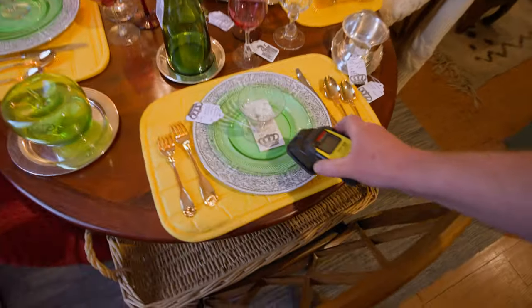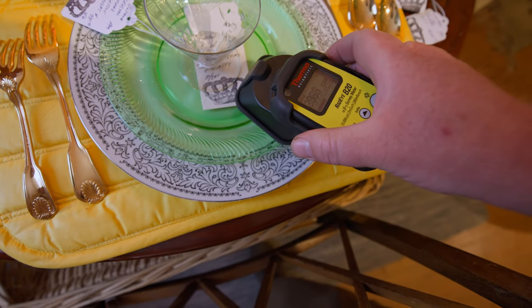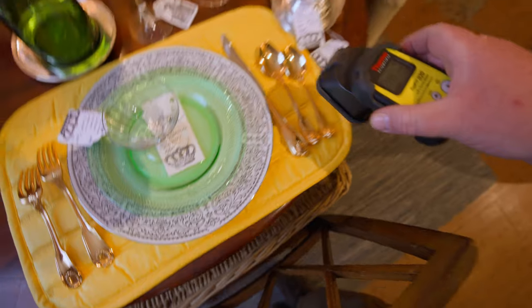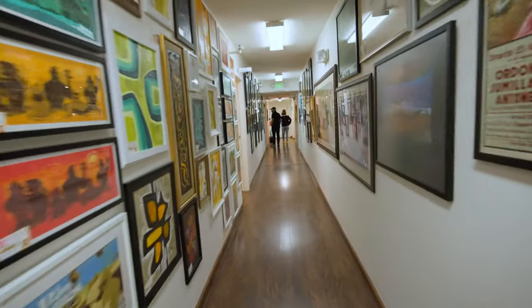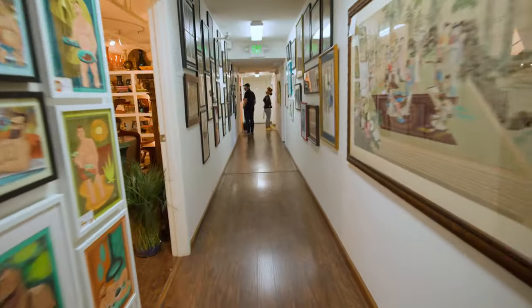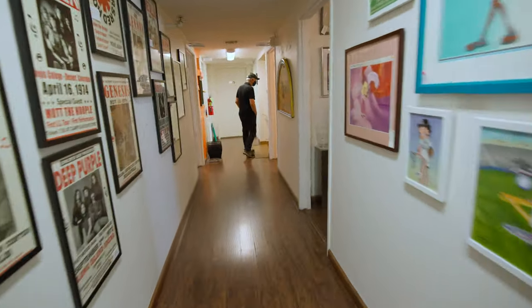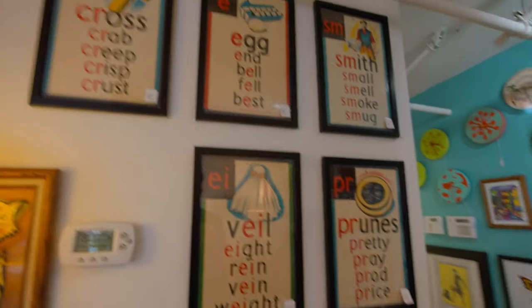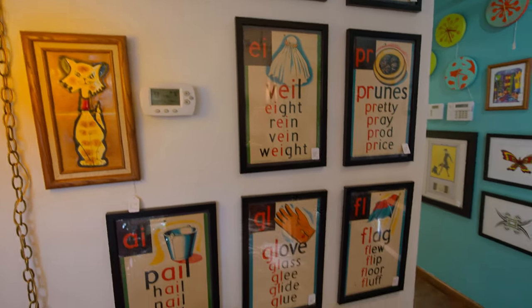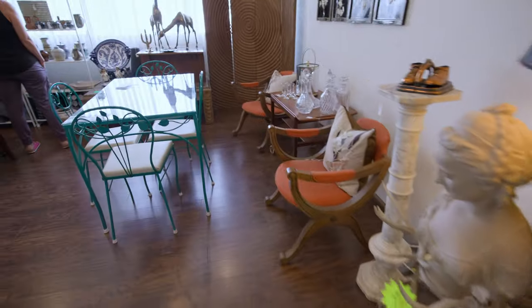All these plates at this dinner table were made of uranium glass, and these are usually only a little bit radioactive. They're not too terribly hot.